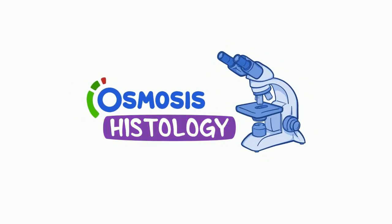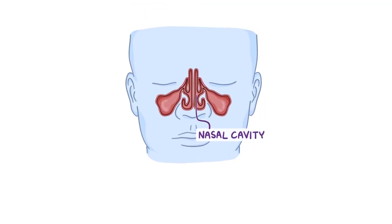Let's get a closer look. The nasal cavity is separated into two spaces, or fossae, by the nasal septum. The nasal septum can be seen along the midline.